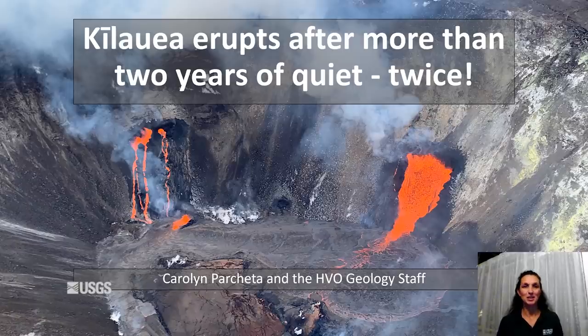Hi and welcome to Volcano Awareness Month with the Hawaiian Volcano Observatory. My name is Carolyn Parchetta and I'll be giving the first presentation of the month on behalf of the entire geology staff at HVO. Today we're going to talk about the two eruptions we had in 2021, which follows a two-and-a-quarter-year quiescence at the volcano of no eruptive activity. So let's jump right in.